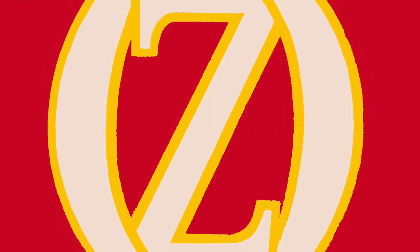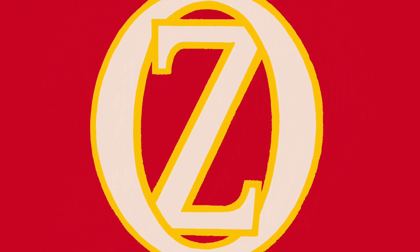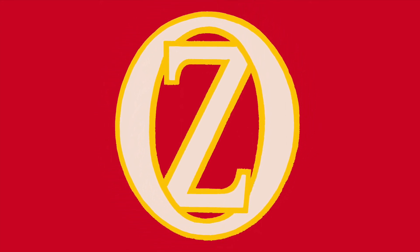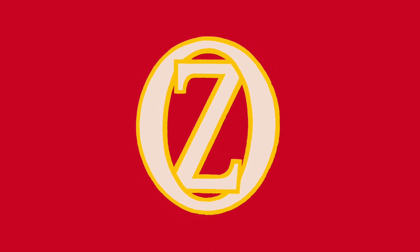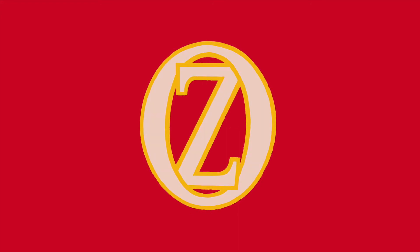And if you liked this video, please give it a thumbs up, comment down below, and subscribe. New videos are posted every 15th and last day of each month. And if that doesn't satisfy your appetite for Oz, follow the link in the description to ozclub.org and join the International Wizard of Oz Club. Until next time, bye y'all!